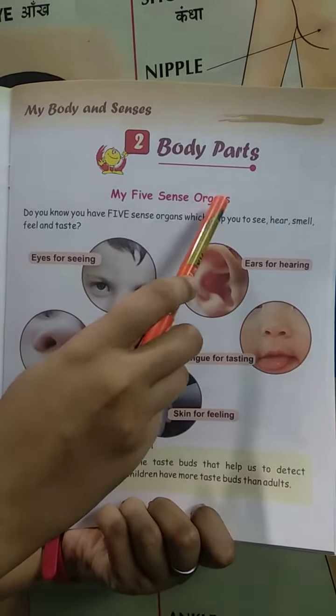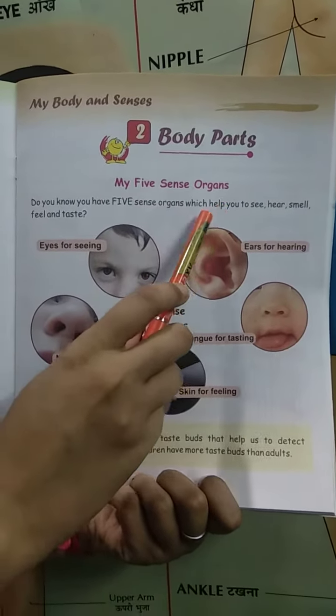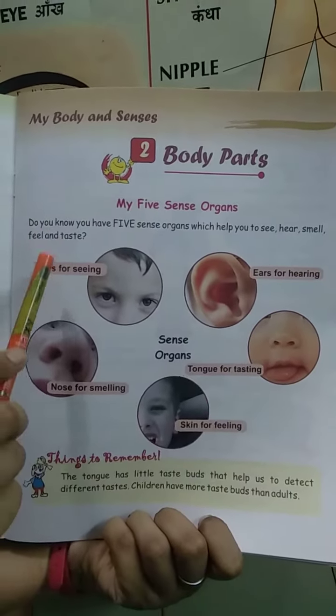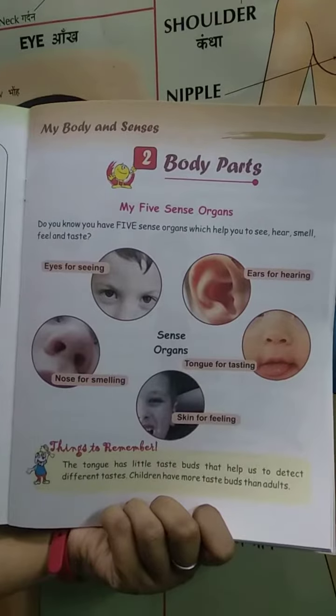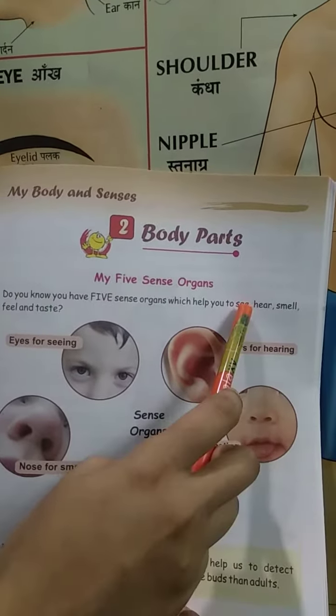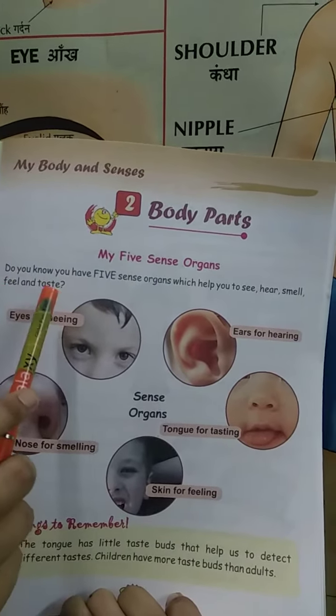My sense organs. Do you know you have 5 sense organs which help you to see, hear, smell, feel and taste? Students, you have 5 sense organs which we know from seeing, hearing, feel and taste.